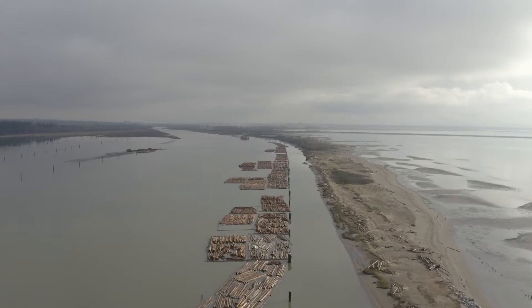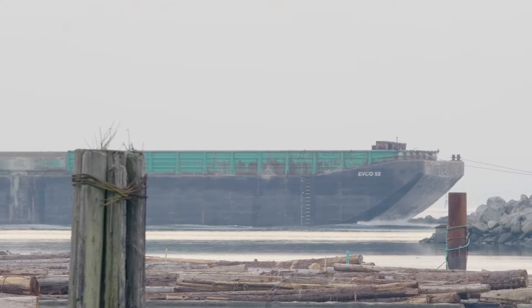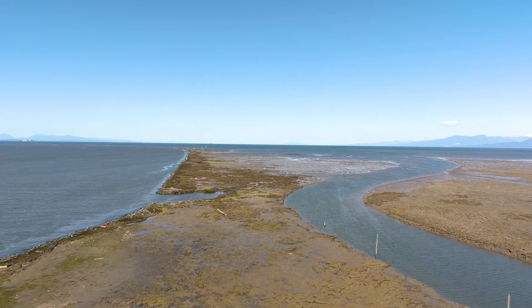Since colonization began in 1827, the Fraser River Estuary has been extensively modified by human interventions. We've constructed dikes along the banks of the Fraser River, which disconnect the river from its floodplain. We also construct various river training structures and jetties that divert the course of water and sediment. Throughout all of these extensive changes, the amount of wetland habitat has dramatically decreased.